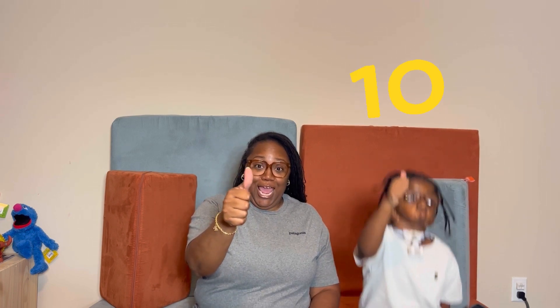Nine. Nine. And then, what comes after nine? Ten. Ten! Yay!